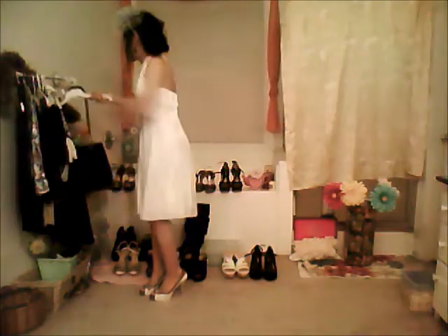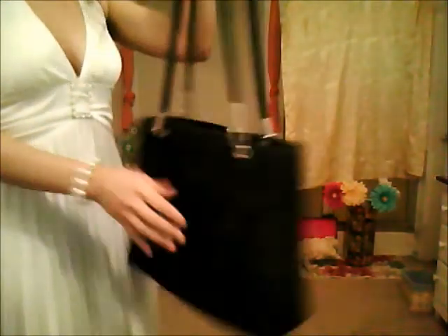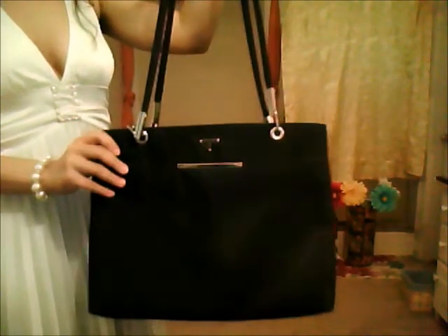This bag here is a real Prada bag and it's my mother's. She bought this — I'm really not sure how long ago. It has two compartments on it. It's pretty plain but it's really pretty.